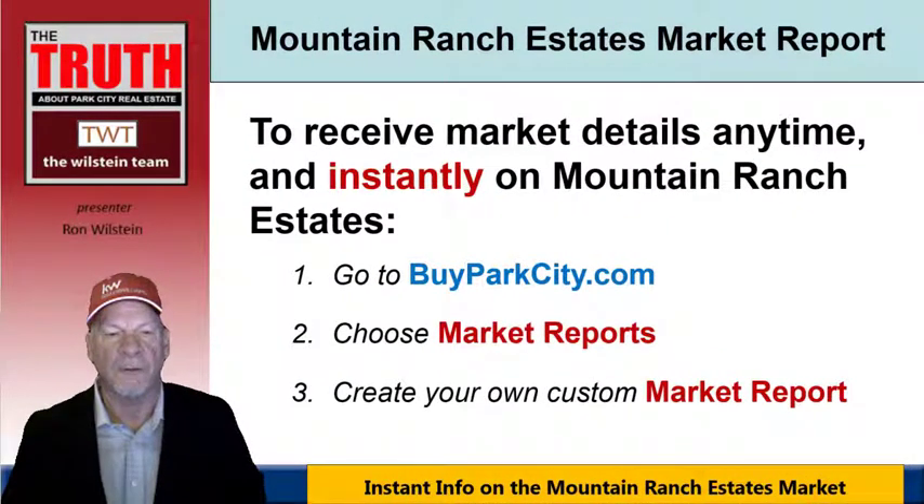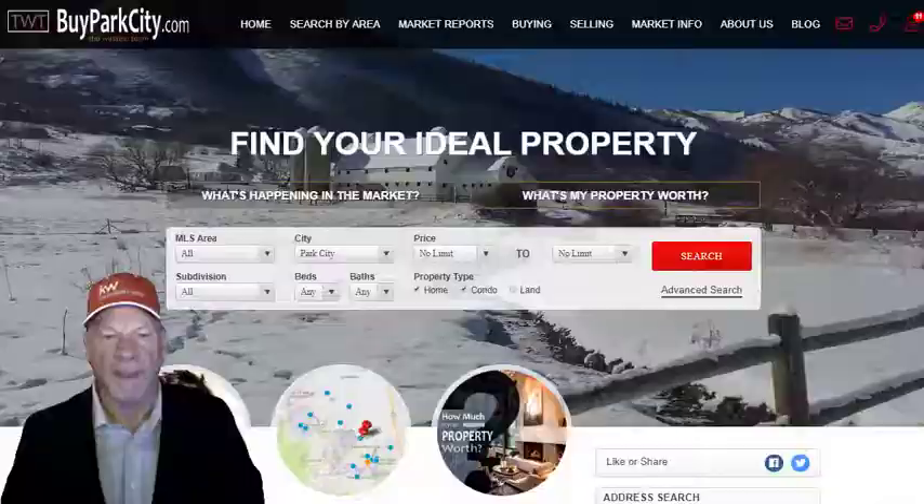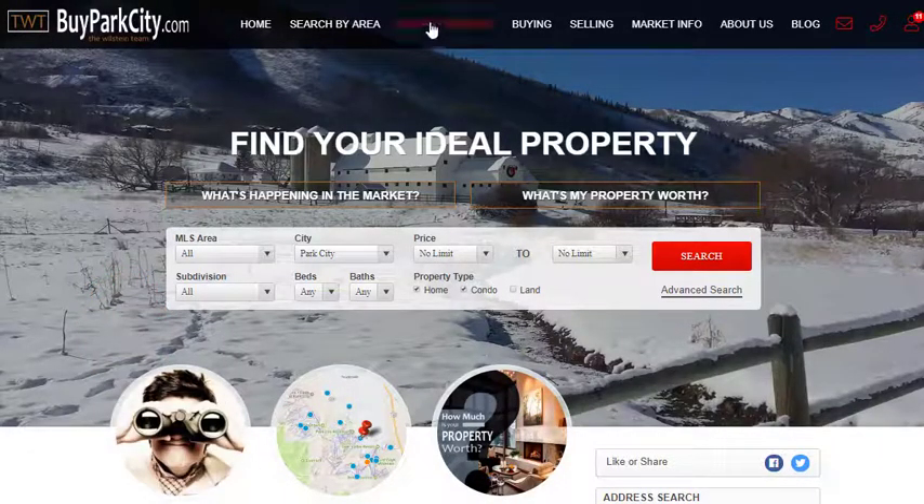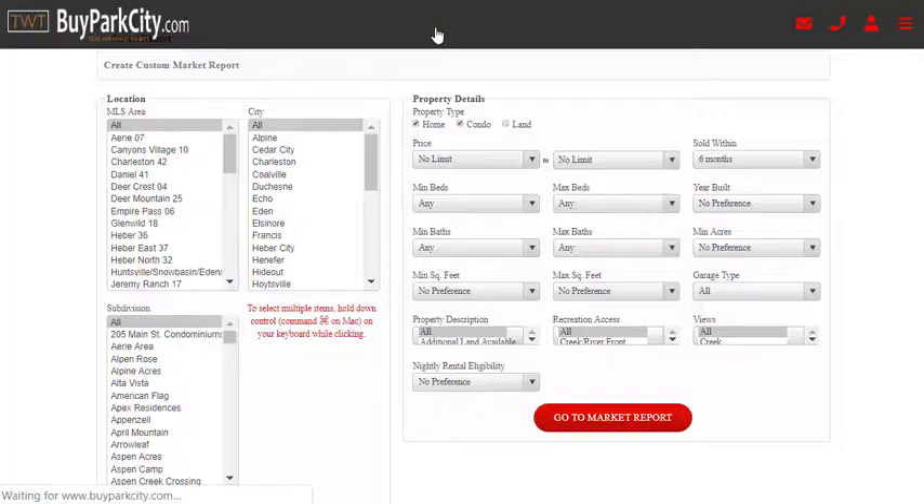If you'd like to get an update on Mountain Ranch Estates, you can do this instantly in three quick steps: go to our website buyparkcity.com, choose Market Reports, and then create your own custom report. Let me show you how. Here we are on our website — go up to Market Reports and click on that.